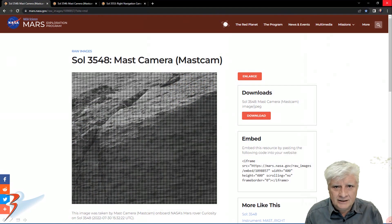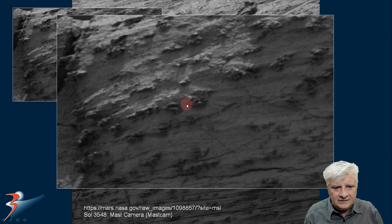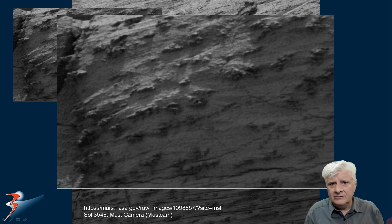A while ago I also featured some strange anomalies spotted on Sol 3548 by the mast camera, and we'll be zooming in on those objects on the side of the cliff. Check this out — it looks like fossilized shells attached to the side of this cliff face, much like we'd find here on Earth on the seashore where there are rocks and boulders, with these strange long narrow shells attached to the side of the boulders.